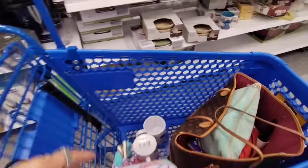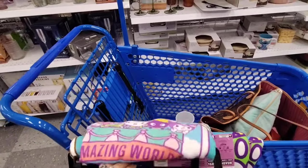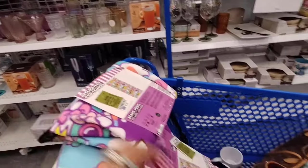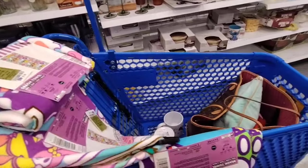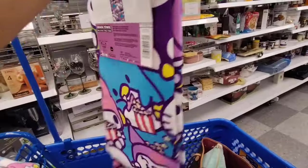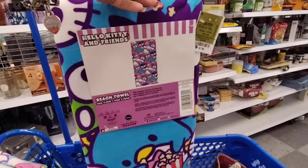Speaking of Hello Kitty, look what I found — I didn't find these towels, which I never find. This is amazing! We have Hello Kitty and Friends, $7.99. Are you serious? And then look, we also have this one — Hello Kitty and Friends, $7.99. I never find this stuff, so this is such a good deal.